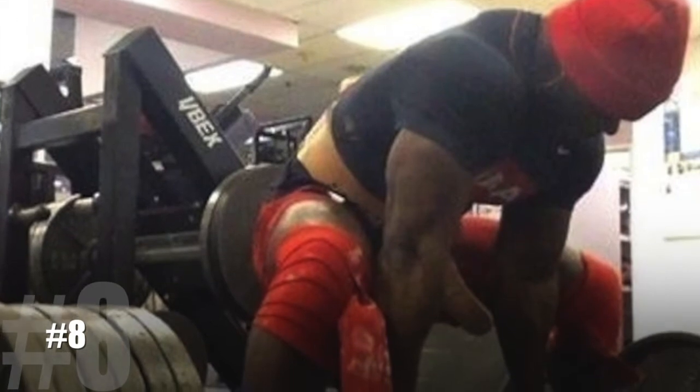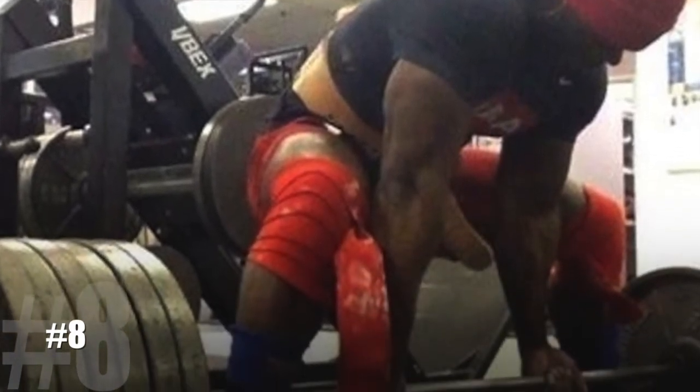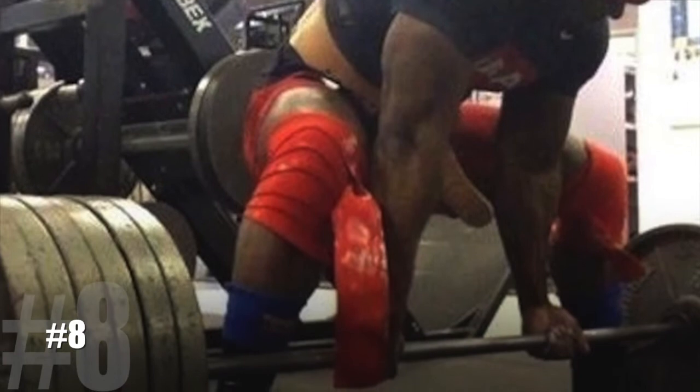Number 8. Holy deadlift! Looks like a heavy load. I'm glad he's wearing a weight belt.